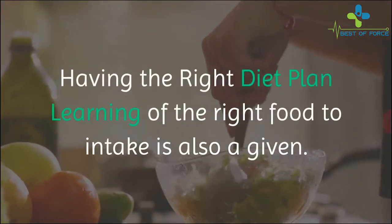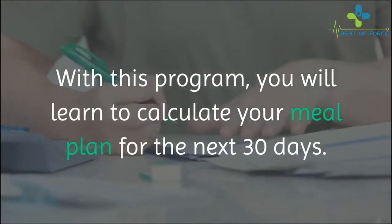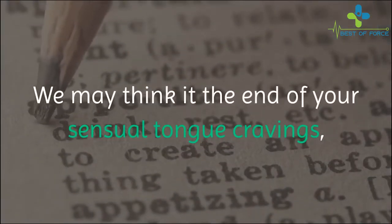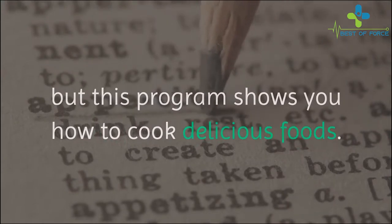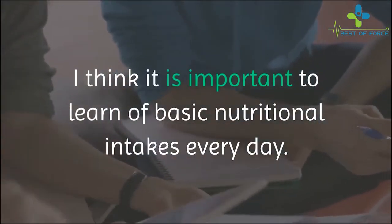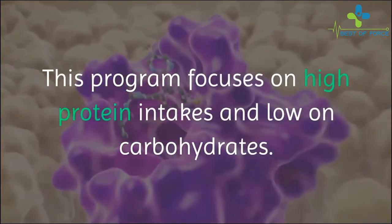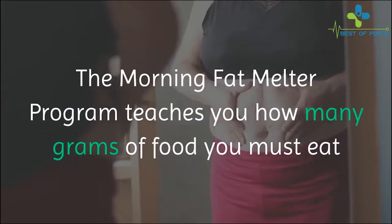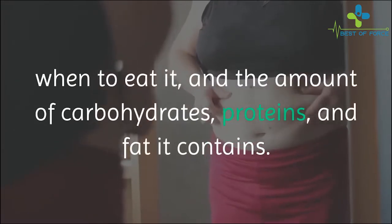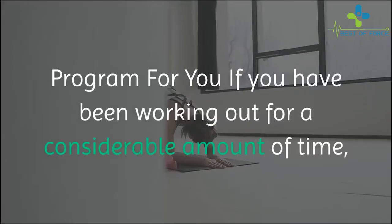Having the right diet plan: learning the right food to intake is also a given with this program. You will learn to calculate your meal plan for the next 30 days. This program shows you how to cook delicious foods, and focuses on high protein intakes and low carbohydrates. The Morning Fat Melter program teaches you how many grams of food you must eat, when to eat it, and the amount of carbohydrates, proteins, and fat it contains.